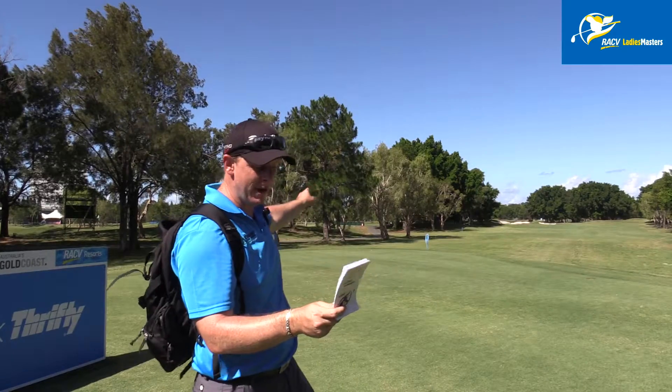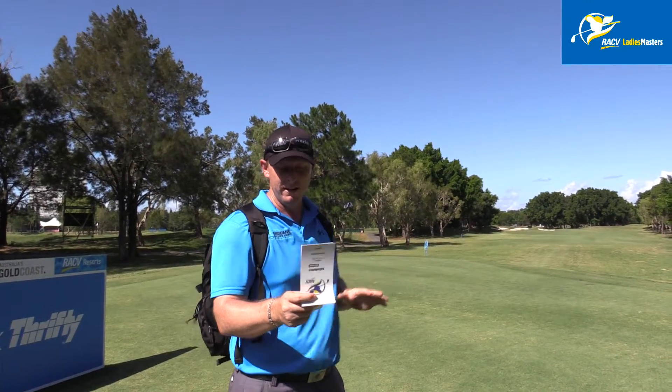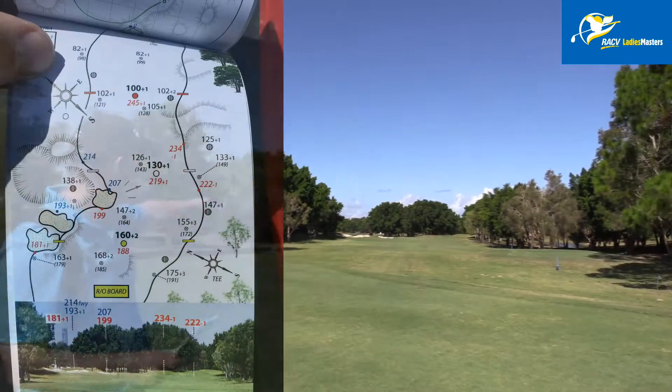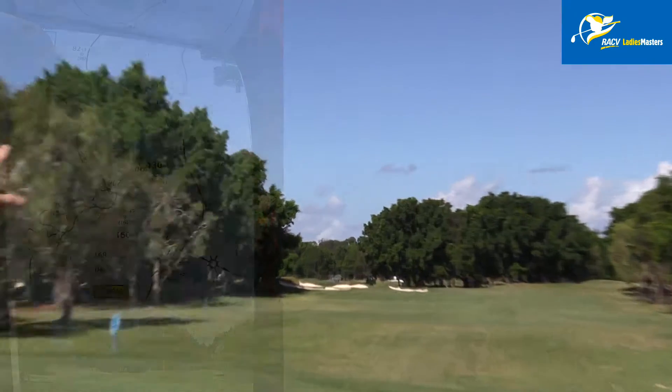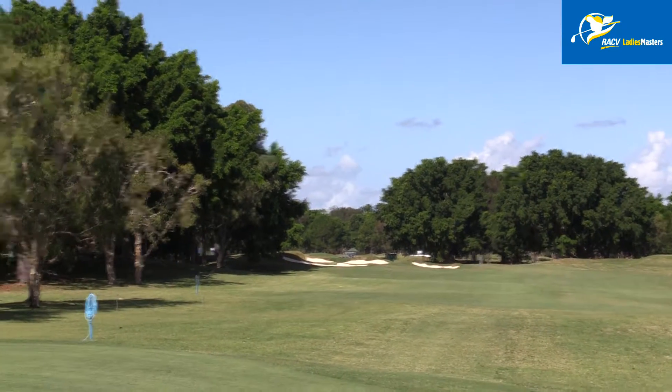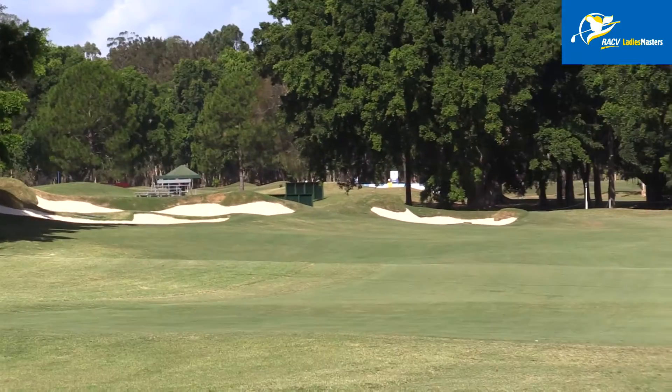You've got three bunkers on the left. The full hole length is 362 metres — 181 metres to reach the first bunker on the left, 193 to carry the second one, and 207 to carry the last one. The hole does sneak a little bit to the left hand side.